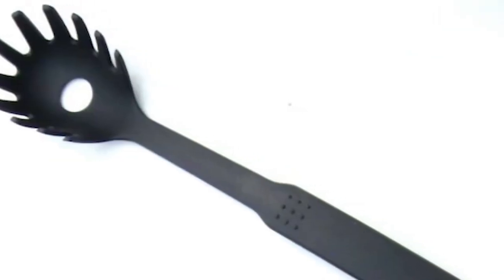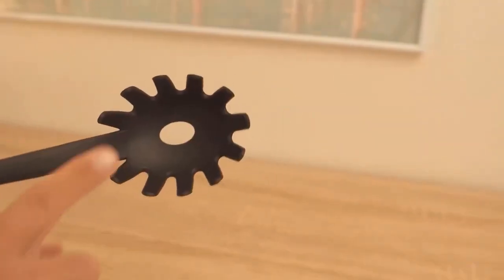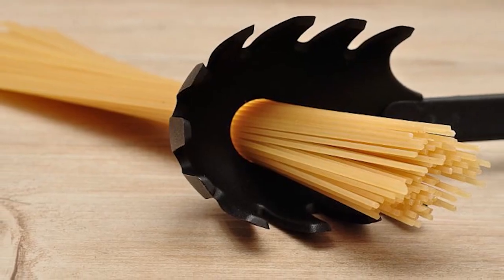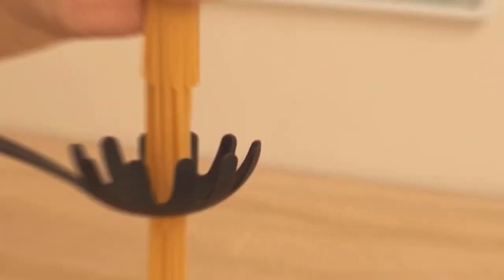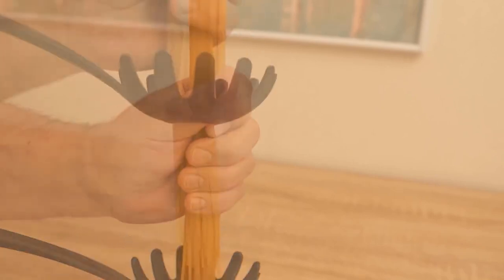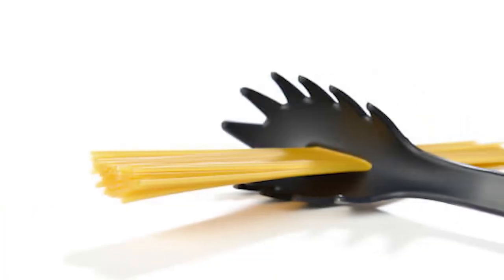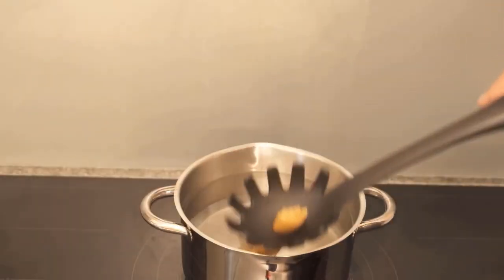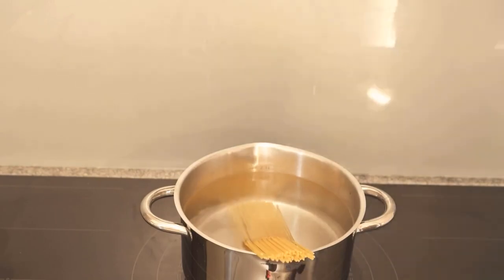The Hole in a Spaghetti Spoon: You may have noticed a hole in the center of a spaghetti spoon. This hole is designed to help you measure out one serving of spaghetti — simply put the spaghetti through the hole to measure the ideal portion size. This is an excellent example of how commonplace products can include hidden characteristics that make our lives easier and assist us in maintaining healthy habits.